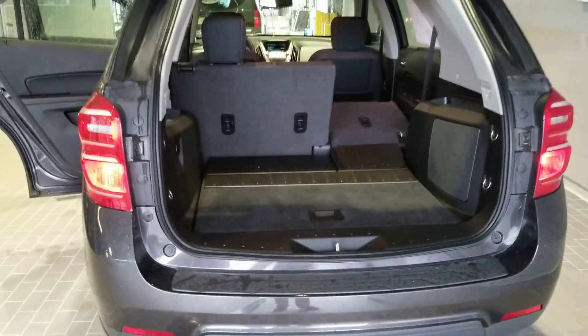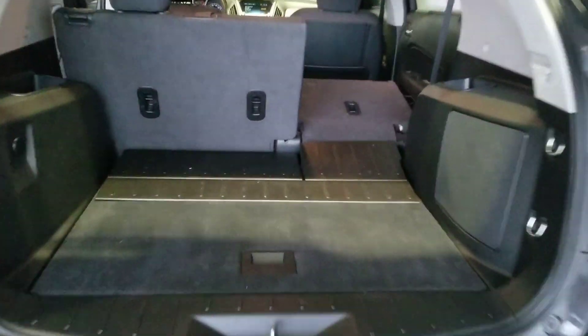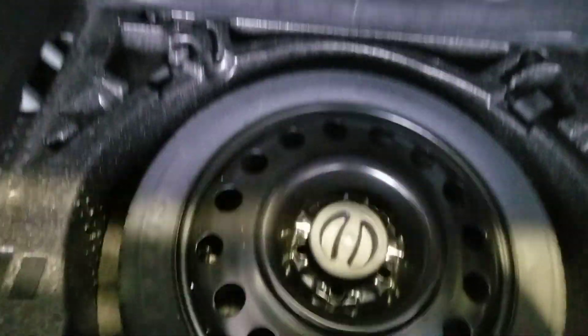Take a look at how much room you have back here in the trunk — a lot of room. And these seats fold flat. You have your full spare tire right underneath.